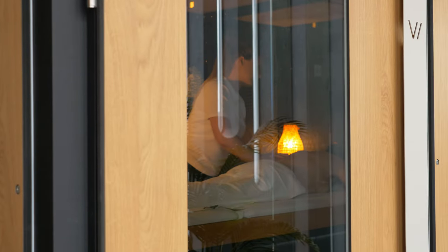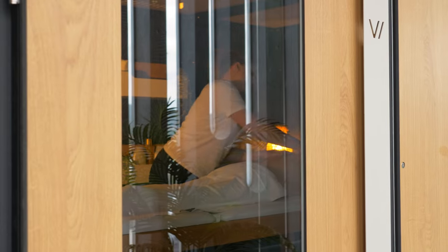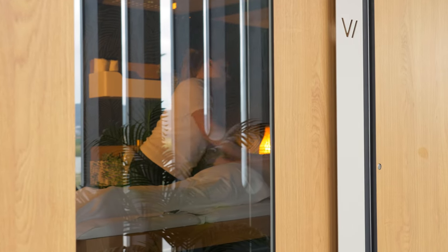The booth is available with lockable doors, either with a window or a more private version with a standard door.